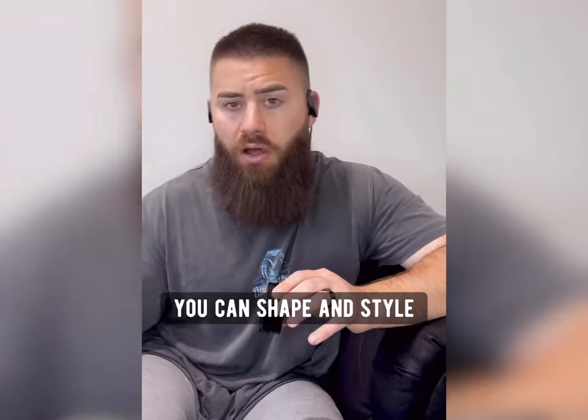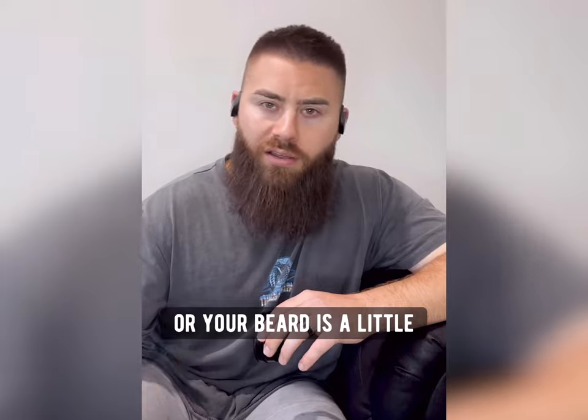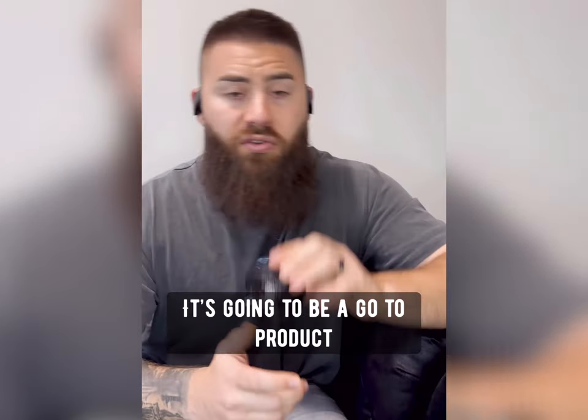You can kind of shape and style your beard and it's going to hold that shape all day long. If you have an unruly beard or your beard's a little bit too messy for your liking, it's really going to be a go-to product.